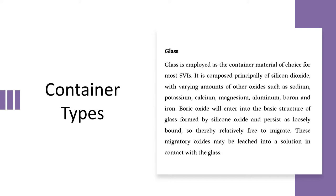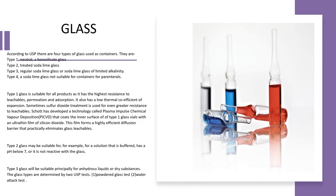In type 1 glass, boric oxide enters into the basic structure of the glass formed by silicon oxide and persists as loosely bound, making it relatively free to migrate. The problem is leaching or sorption — these migratory oxides may be leached into the solution that is in contact with the glass. The problem associated with either glass or plastic is leaching: the oxide forms leach out from the wall of the container into the product.